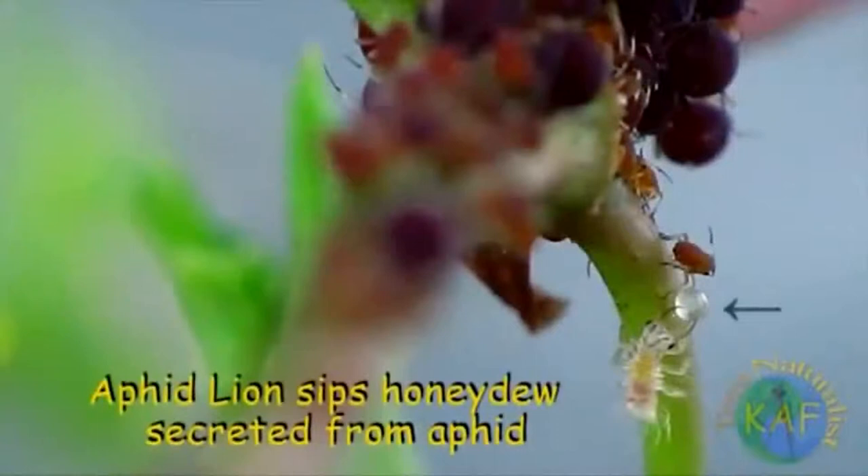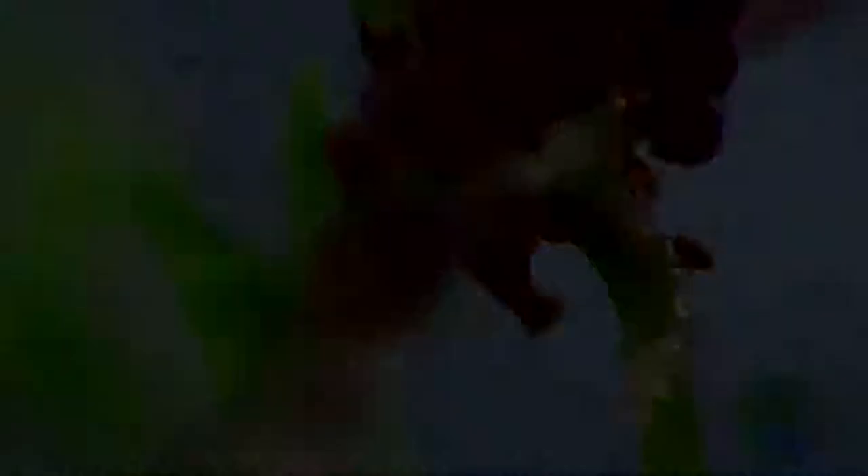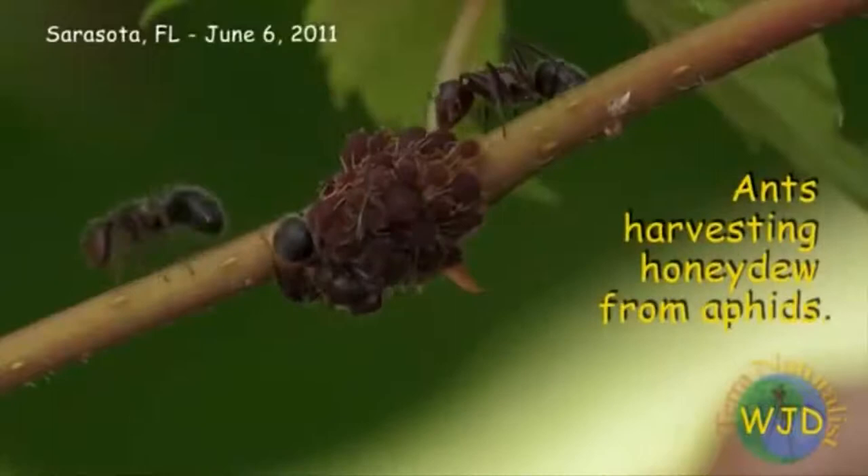Furthermore, a lion's first meal is unlikely to be a live aphid. Instead, young lacewing larvae also relish the sweet honeydew secreted by aphids — the same concoction sought after by ants. Ironically, the quest for honeydew is perhaps the reason why aphid lions want to build a protective shield.